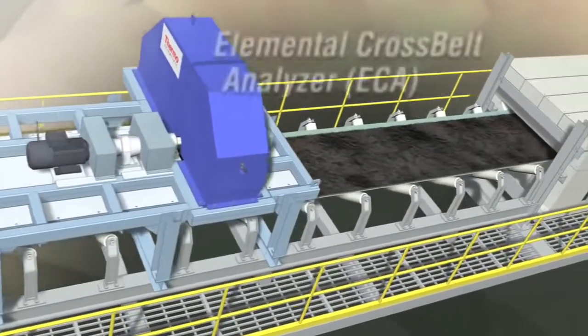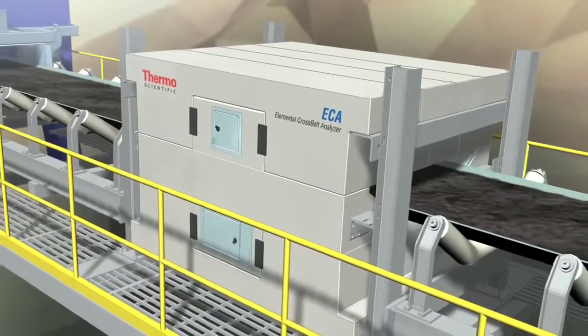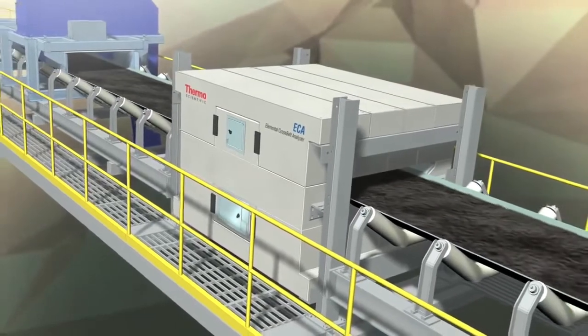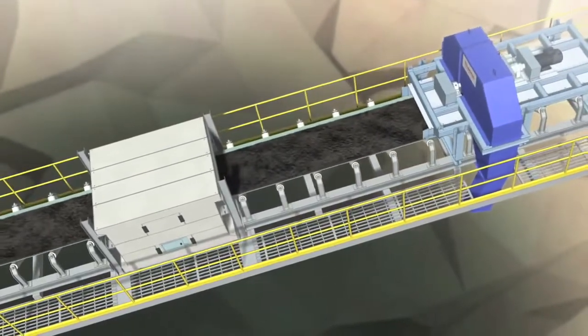Another option for real-time analysis is the Thermo Scientific Elemental Cross Belt Analyzer. Installed on the main conveyor belt, the ECA can improve the efficiency of your process to facilitate sorting, blending, and out-of-seam dilution control.